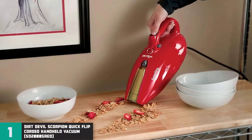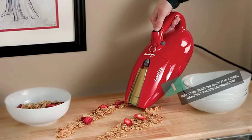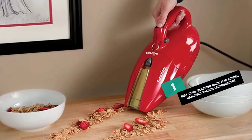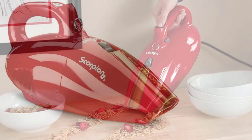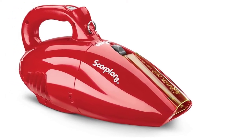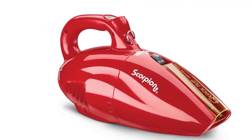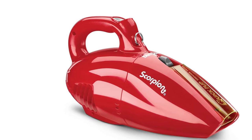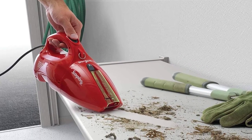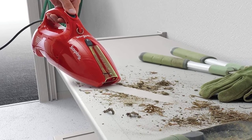Number 1: Dirt Devil Scorpion Quick Flip Corded Handheld Vacuum SD20005RED Review. Dirt Devil is likely a brand you have heard of when it comes to vacuums, and its Scorpion Quick Flip Bagless Handheld Vacuum is a great choice for cleaning a car. Finished in Dirt Devil's signature red, it features an integrated quick-flip crevice tool that makes cleaning tight spaces a breeze. Attached to the vacuum is a 16-foot power cord.